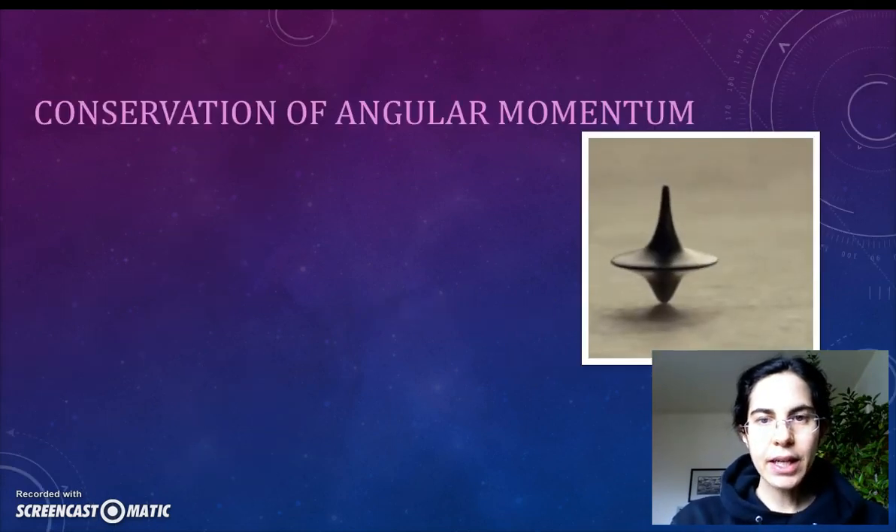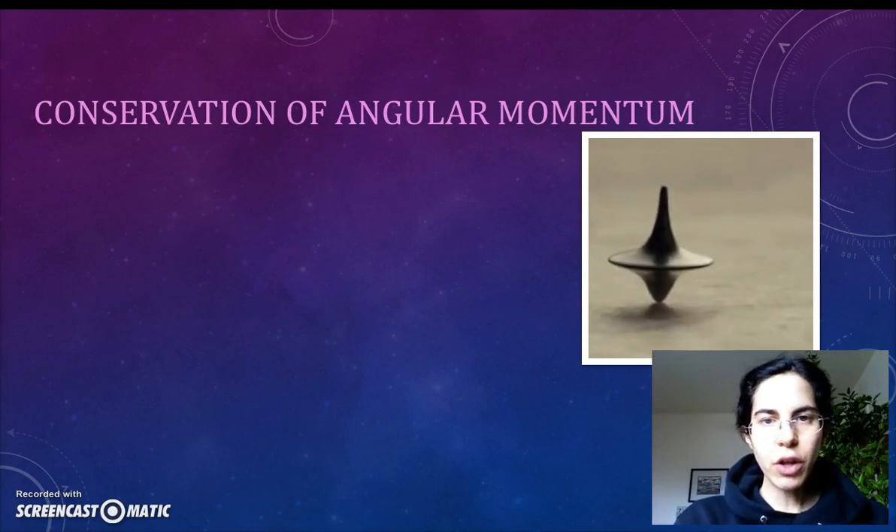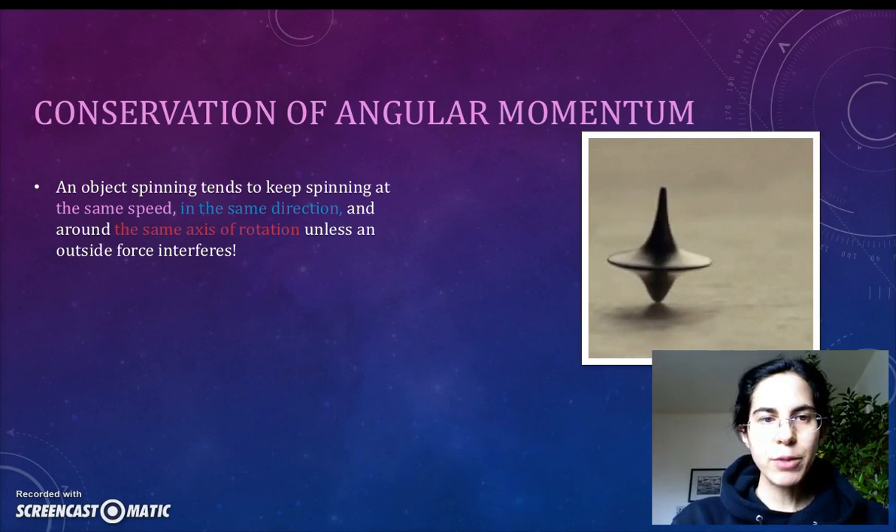As we said in class, conservation of angular momentum is the spinning version of the law of inertia. That is, an object that starts spinning will keep spinning at the same speed, in the same direction, and around the same axis of rotation until an outside force interferes.